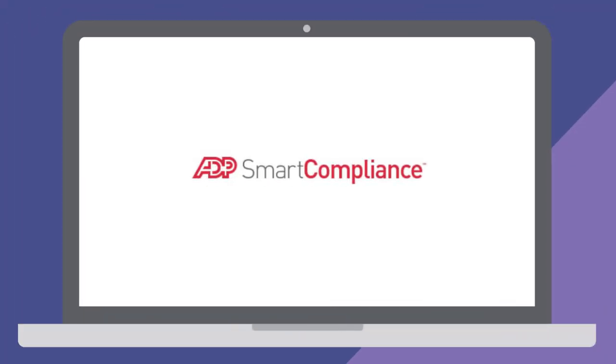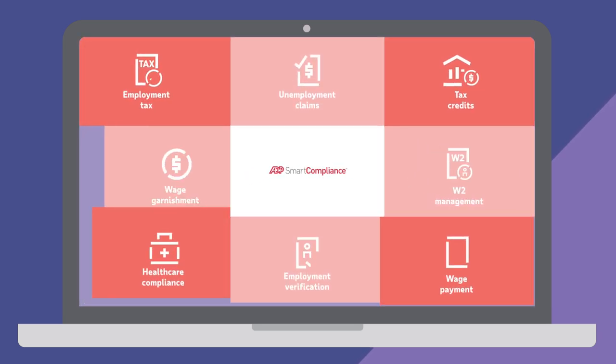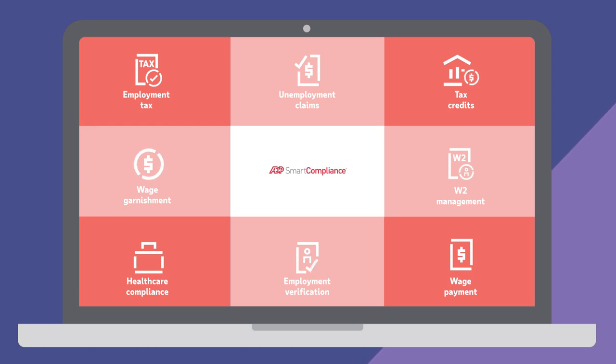Get the visibility and expertise your business needs to reduce risk and stay in front of the latest HCM compliance requirements — only with ADP Smart Compliance.